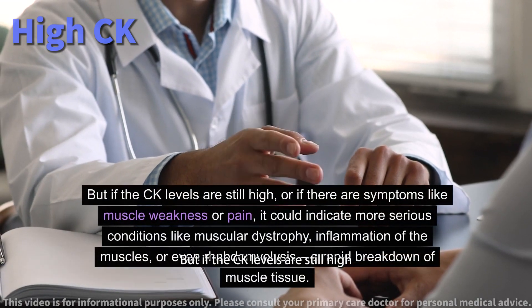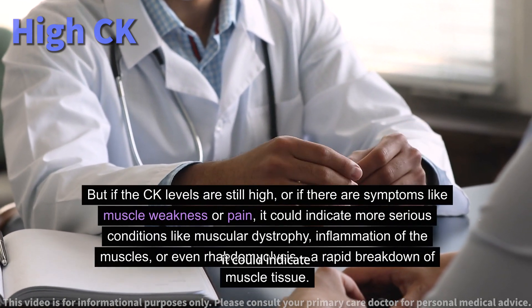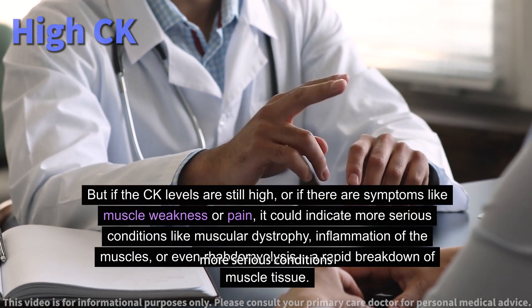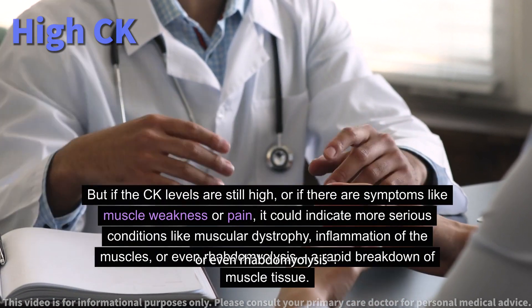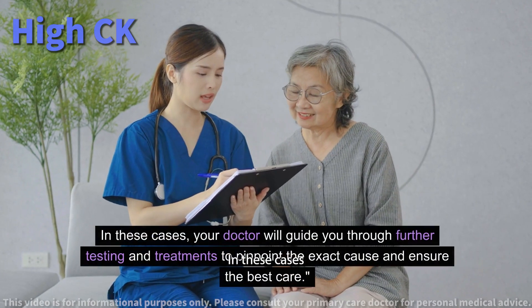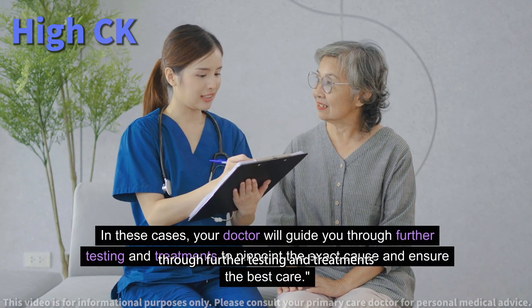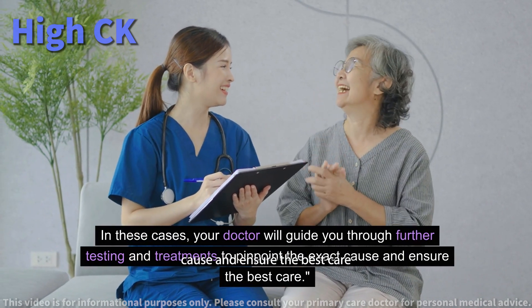But if the CK levels are still high, or if there are symptoms like muscle weakness or pain, it could indicate more serious conditions like muscular dystrophy, inflammation of the muscles, or even rhabdomyolysis — a rapid breakdown of muscle tissue. In these cases, your doctor will guide you through further testing and treatments to pinpoint the exact cause and ensure the best care.